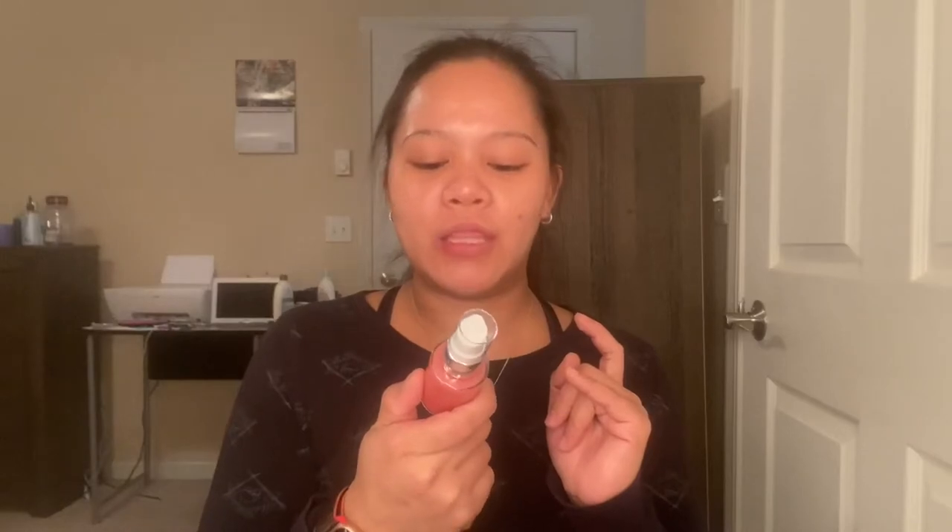Let's see — collagen infused serum with hibiscus and vitamin C. Let's look at this. Oh my god, look — that is so cool! You cannot really smell them, but yeah, that's the product that I got from Teamy and I'm so excited.